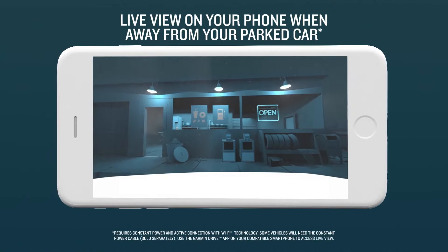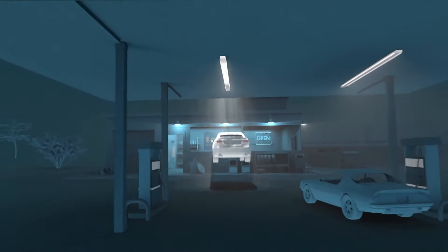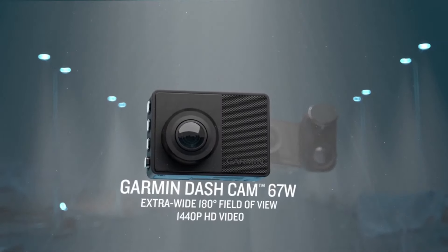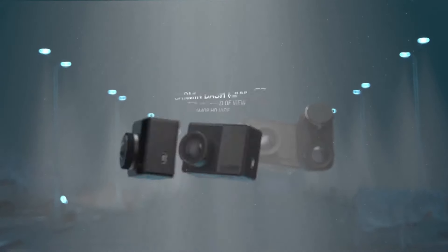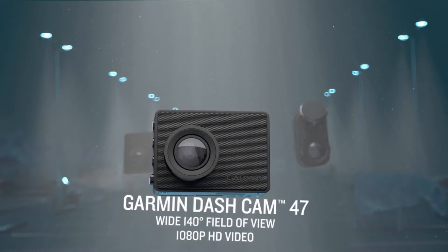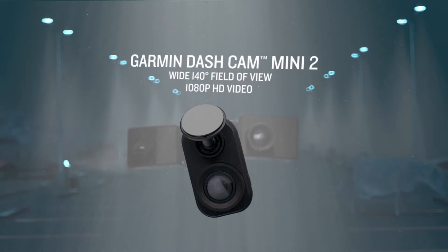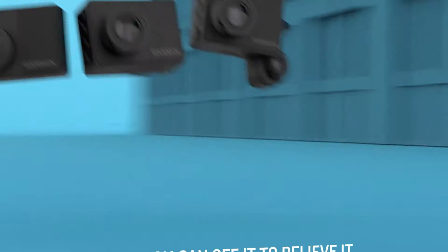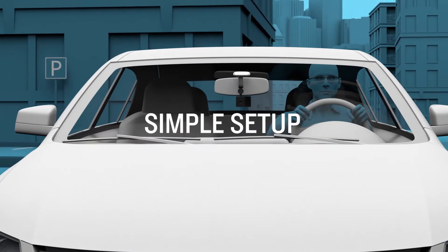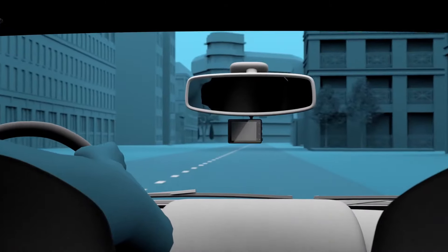The Dashcam's loop recording function automatically overwrites the oldest footage when the storage is full, ensuring continuous recording without manual intervention. In conclusion, the Garmin Dashcam Mini 2 is a compact and feature-rich dash camera with high-quality video recording, a wide-angle lens, built-in Wi-Fi connectivity, driver assistance features, and voice control. Its discrete design and smartphone integration make it a reliable and user-friendly solution for capturing incidents and enhancing safety while driving.